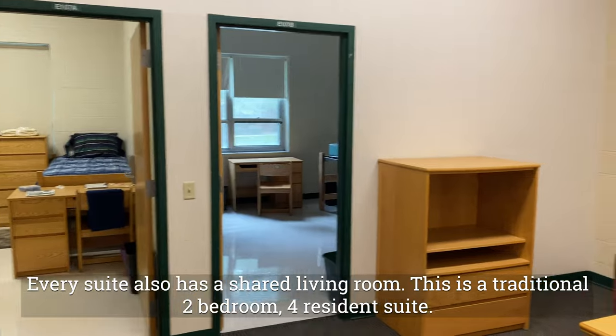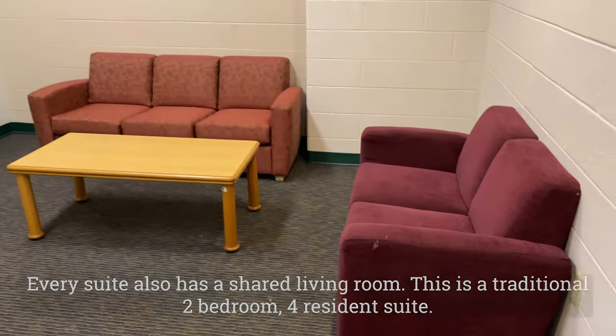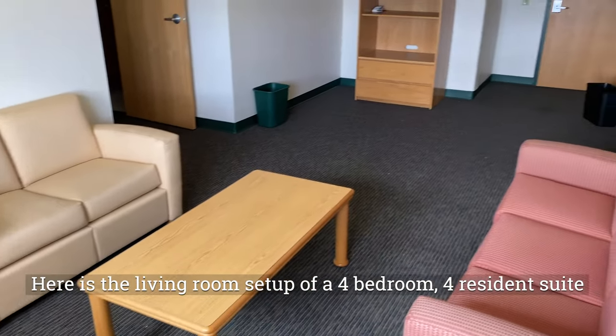Every suite has a shared living room. This is a traditional two bedroom, four resident suite. Here is a living room for a four bedroom, four resident suite.